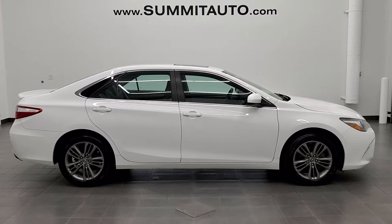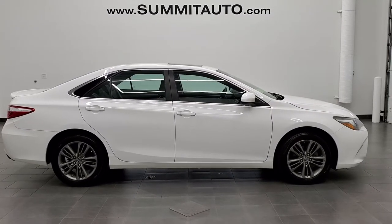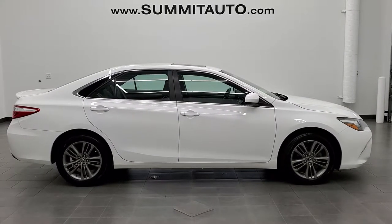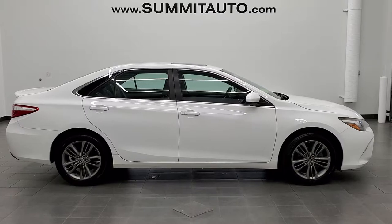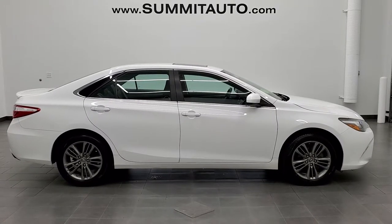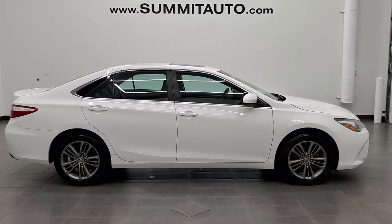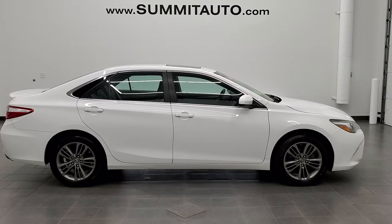And if you'd like to check out more HD videos, you can go to youtube.com/summitauto. Remember to like, subscribe, and share on this video and all the videos you see there. In a second you'll see a link to subscribe to our YouTube channel in the upper left, a link to more Toyota Camry videos in the upper right, a link to this vehicle on our website in the lower left, and a link to one of our latest YouTube videos in the lower right. We're super excited to help you with this ultra clean 2016 Toyota Camry SE in super white. Thanks again for checking out the video.